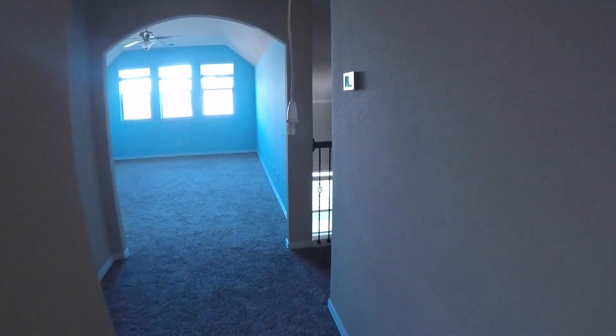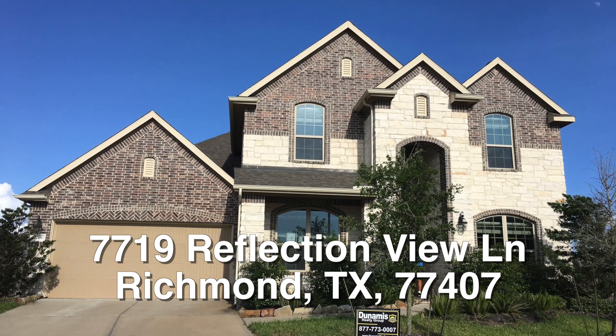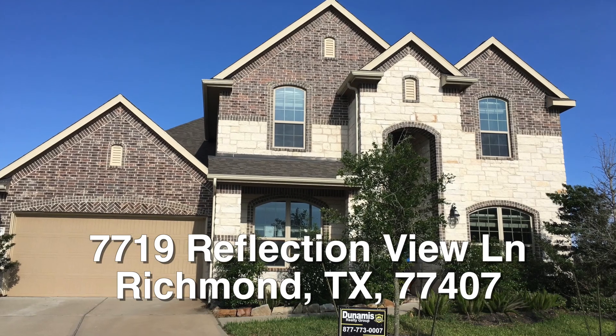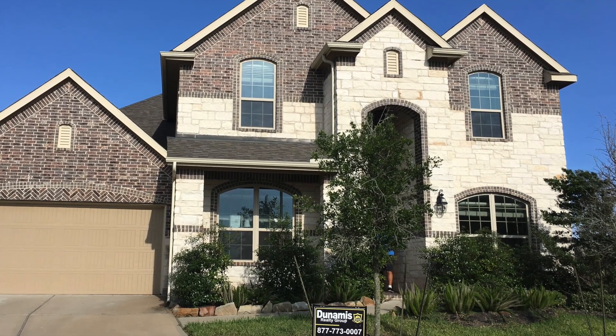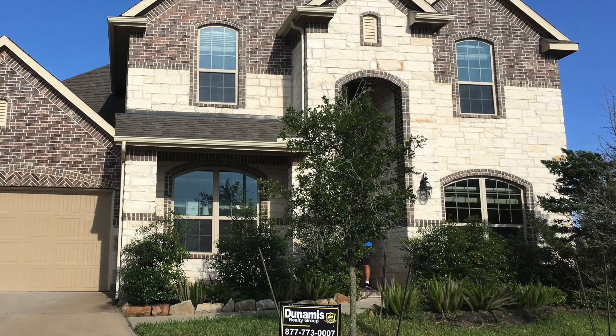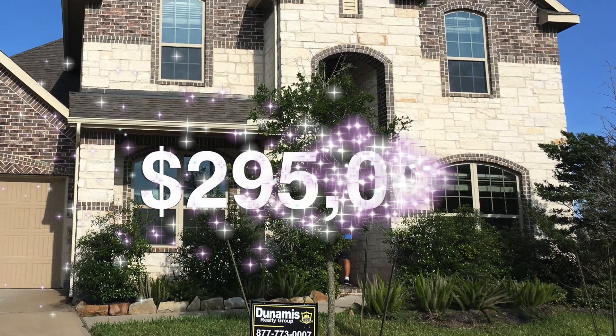All in all, beautiful home. As I mentioned, it's about $36,000 underneath the county appraisal — a significant amount of savings for a home of this size in this area, probably the best buy in the neighborhood. There you have it: 7719 Reflection View. A beautiful five bedroom, four bath, huge 3,500 square foot home priced about $36,000 underneath the county appraisal. List price right now: $295,000.